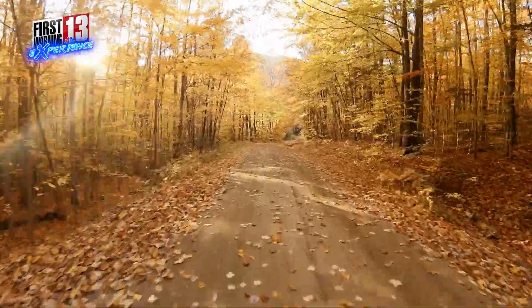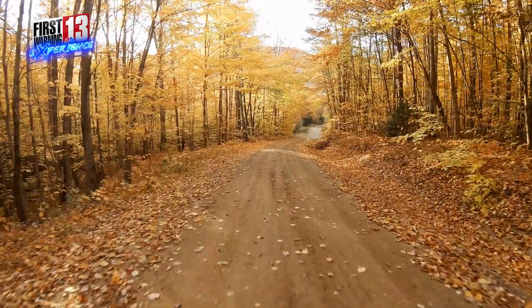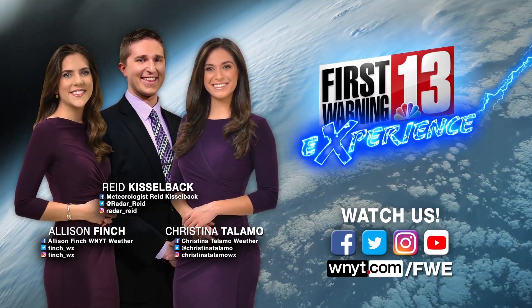As we head throughout mid-October and we start to reach the peak of those leaves, we start to see the leaves begin to fall. I hope you enjoyed this video. Be sure to check us out at WNYT.com/FWE and send us any weather-related questions you might have. Thanks for watching.